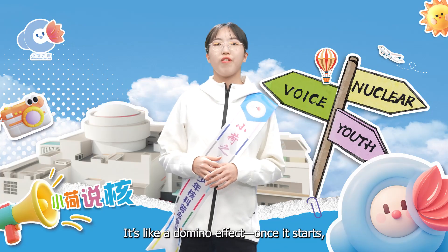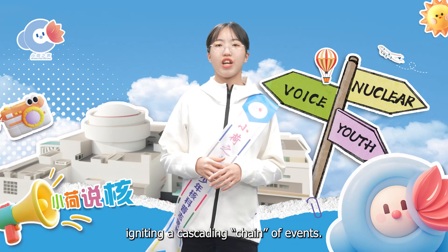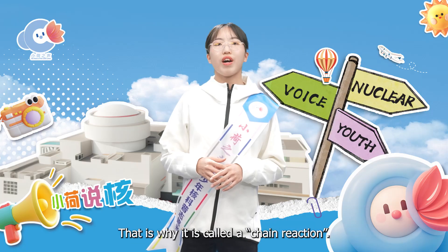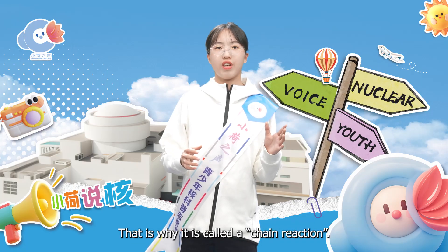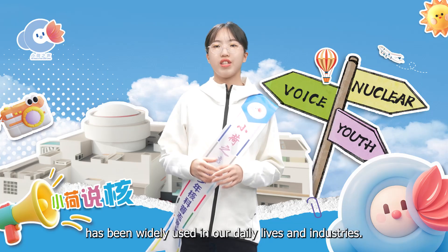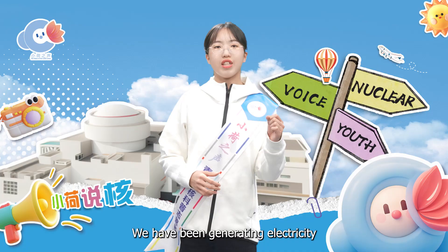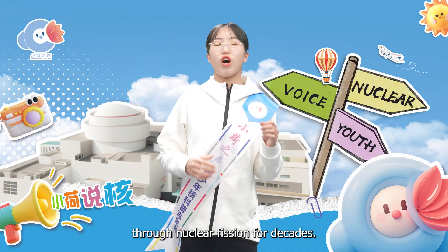It's like a domino effect — when it starts, each split sparks the next, igniting a cascading chain of events. That is what is called a chain reaction. This super energy has been widely used in our daily life and industries. We have been generating electricity through nuclear fission for decades.